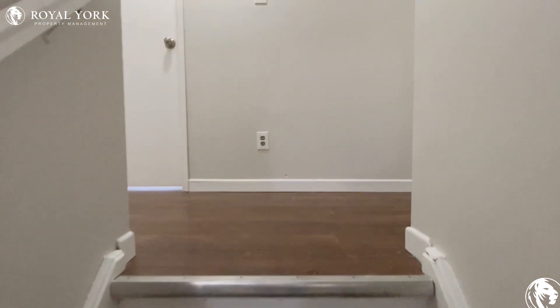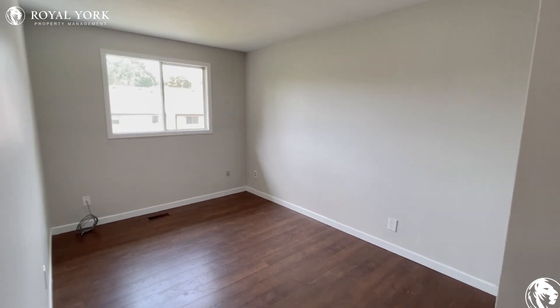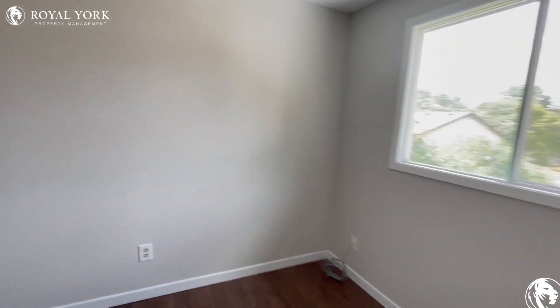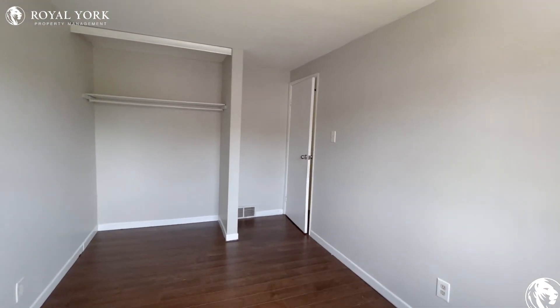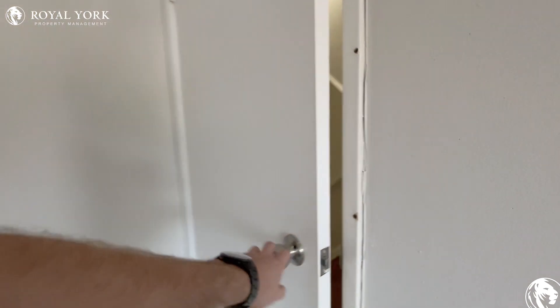Let's head upstairs to take a look at the bedrooms. The first door on the right is bedroom number one. Good space in here for a queen-size bed along with one nightstand. You also have a beautiful window from the back of the house that brings in natural light to really open up this room. And you also have your closet at the end of the room as well.